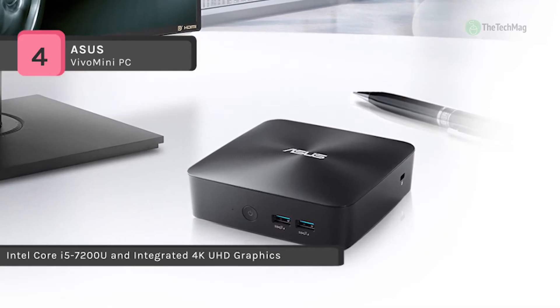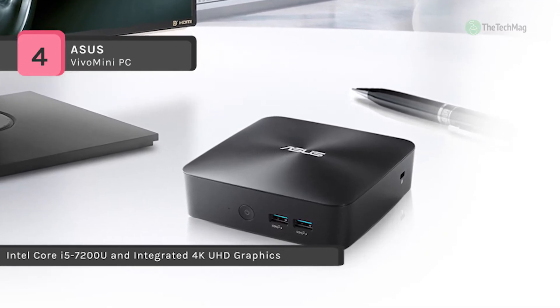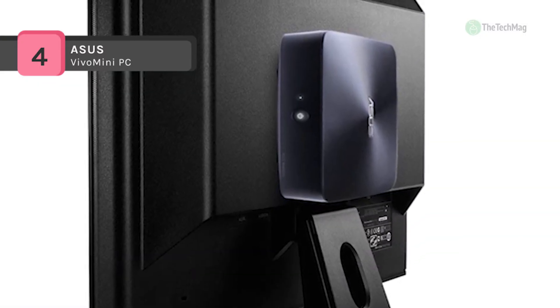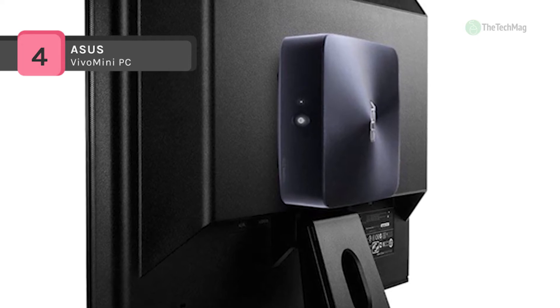Powered by a 2.7 GHz Intel Core i7-7500U dual-core processor, it can efficiently multitask and quickly access frequently handled files and applications.